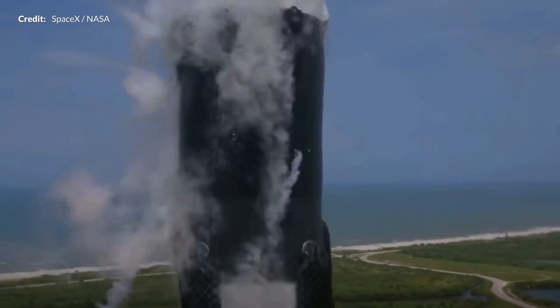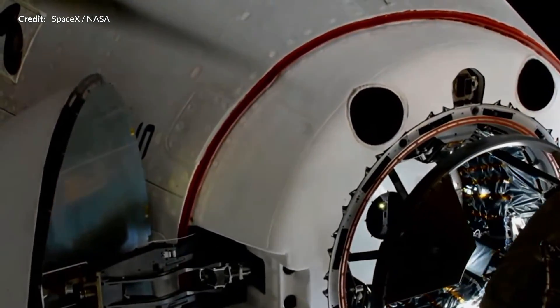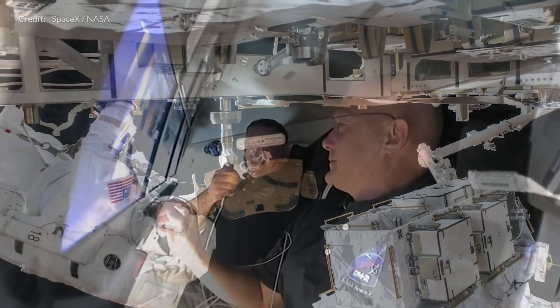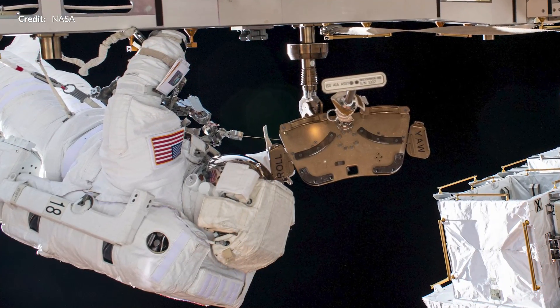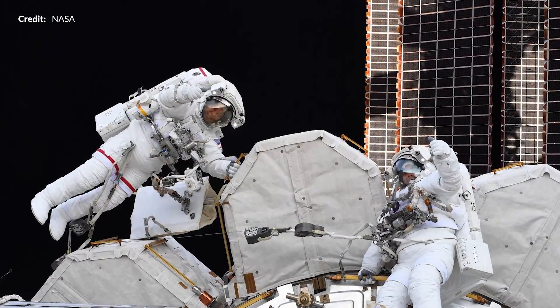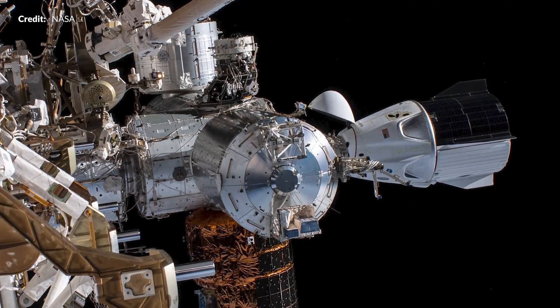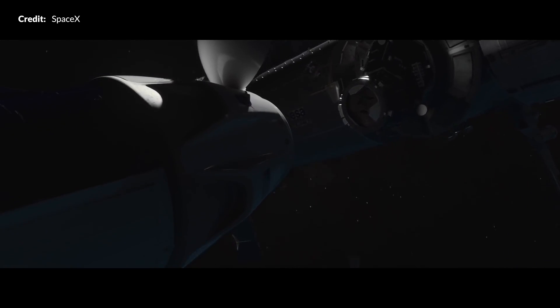Just over 60 days ago, amid great excitement, we watched Bob Behnken and Doug Hurley travel to the International Space Station aboard SpaceX's Crew Dragon Endeavour. It's hard to believe how quickly time has gone, and now the time has come for the crew to return home. This first crew test flight mission has been a great success for SpaceX and NASA, with Bob and Doug assisting with many tasks including spacewalks to modernize the station's battery system.